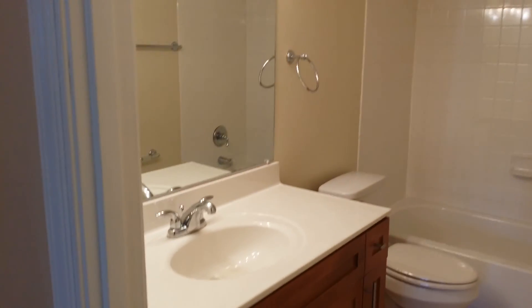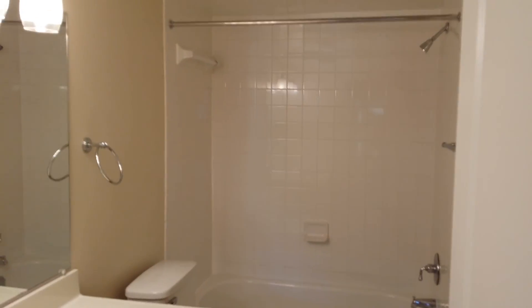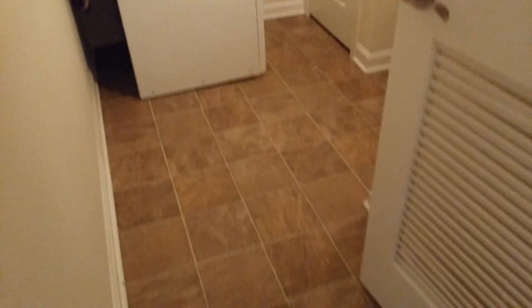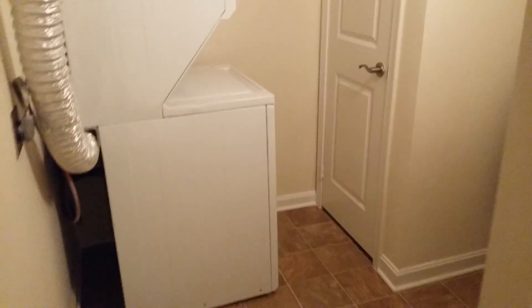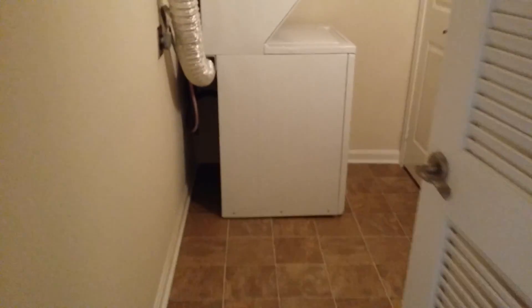One full bath with an excellent size vanity and lots of counter space. Last but not least, there's a really nice storage area with a full-size washer and dryer. And that is your two-bed, one-bath, 1216 square feet terrace.